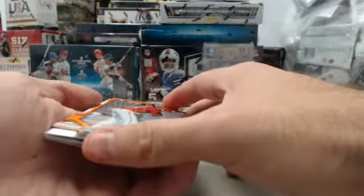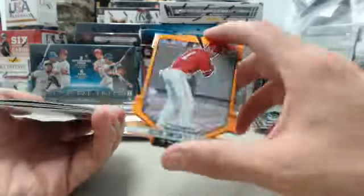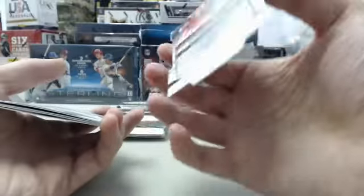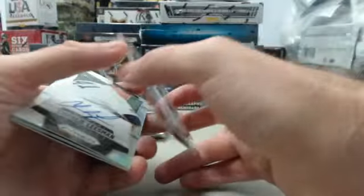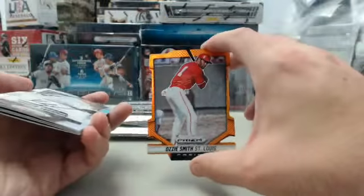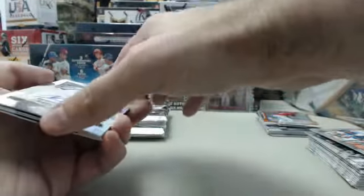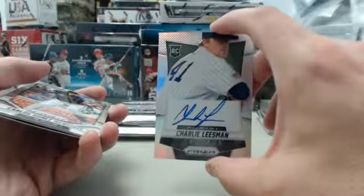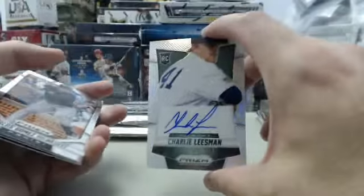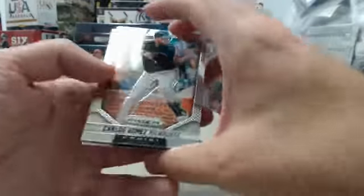I thought we might have had a die-cut autograph — we do not. It's just the die-cut, but it's a cool one nonetheless. Ozzie Smith — that one is going to be number 56 of 60 on the Ozzie Smith Orange Prism die-cut card. Very cool right there. Next up, we have a Charlie Leesman autograph from the Chicago White Sox. No number on that one — it is the Prism style. Very cool Ozzie Smith going out to you, Mets Fan.